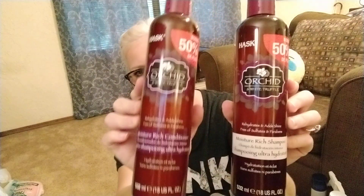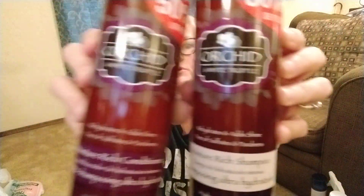The last thing I got at Walmart — my girl Stacy told me about some shampoo and conditioner called Hask. I went ahead and grabbed it; they're only like $4.57 a bottle. I got orchid and white truffle shampoo and conditioner. Thank you Stacy — it smells really good.